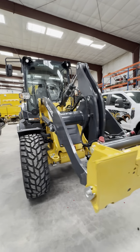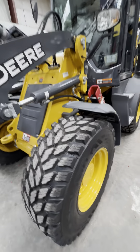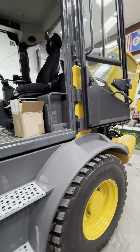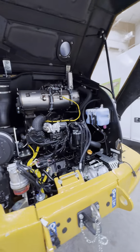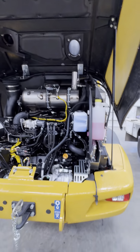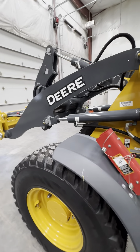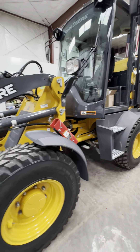Walking around the John Deere 244P. We got Nokian snow tires on them because this is a dedicated snow machine. Now we switched the whole fleet over to two John Deere compact wheel loaders, the 244 in particular, because of the all-wheel steer.